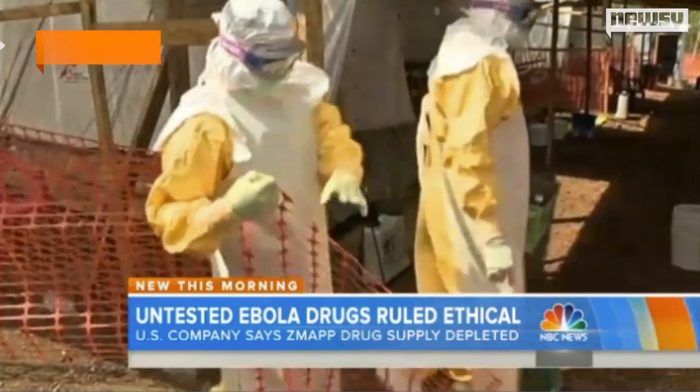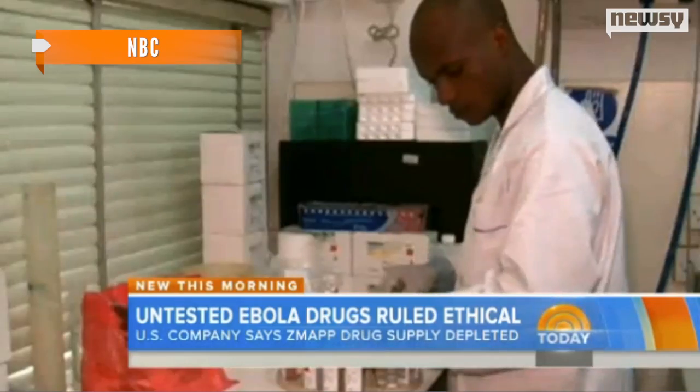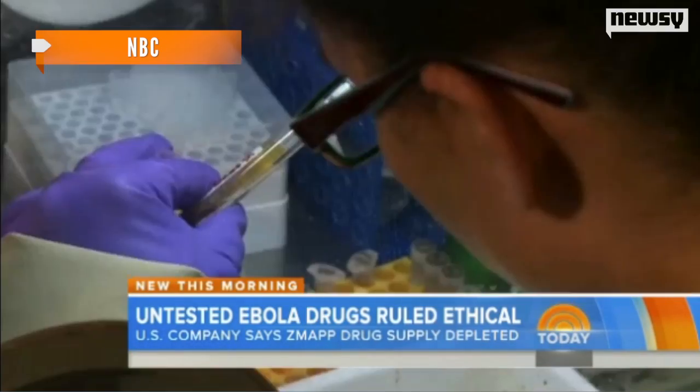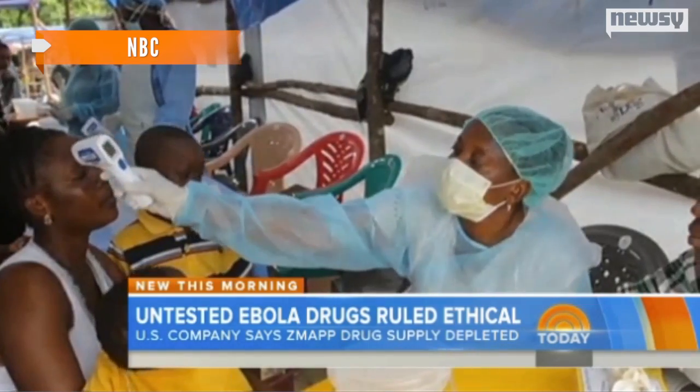Just Tuesday, it approved the use of experimental drugs in the region. MAP Biopharmaceuticals sent the entire remaining supply of its ZMapp serum to the beleaguered region, and the Canadian government donated up to 1,000 doses of its own unlicensed drug to WHO on Tuesday.